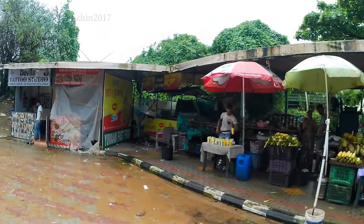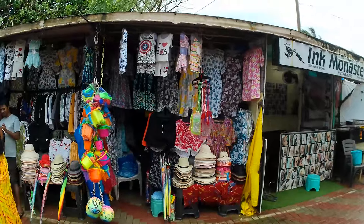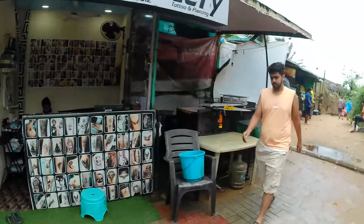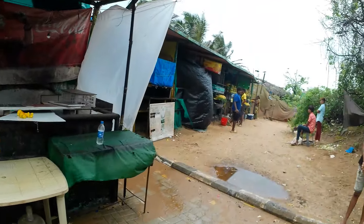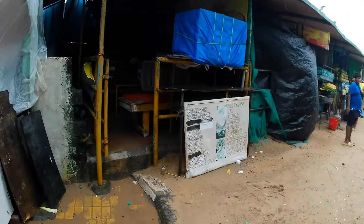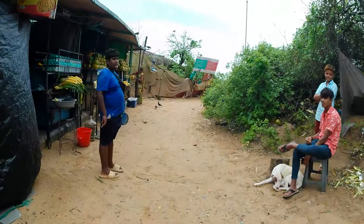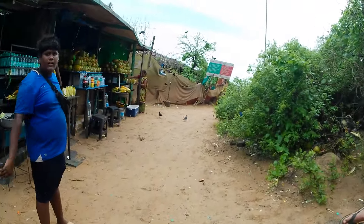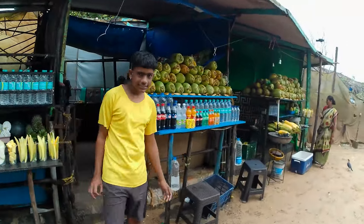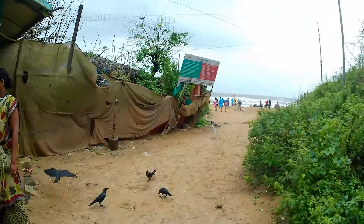Here you will also find tattoo stalls. In Goa you will find a good number of tattoo shops as people love to get tattoos nowadays. You will also see stalls for coconut water and popcorn, so mainly you will get to see more food stalls at Candolim Beach.